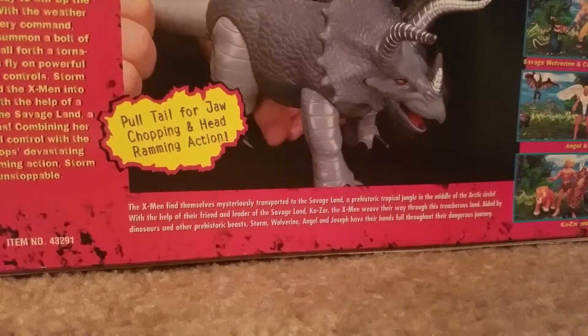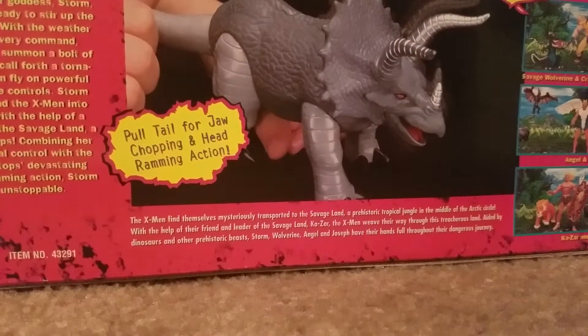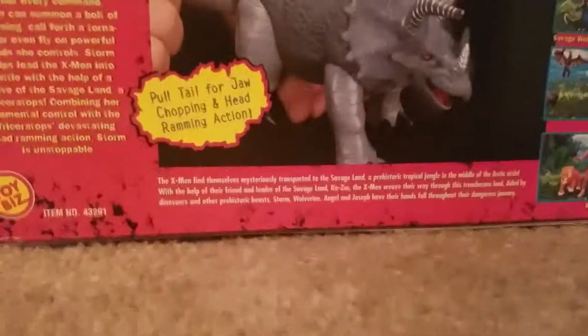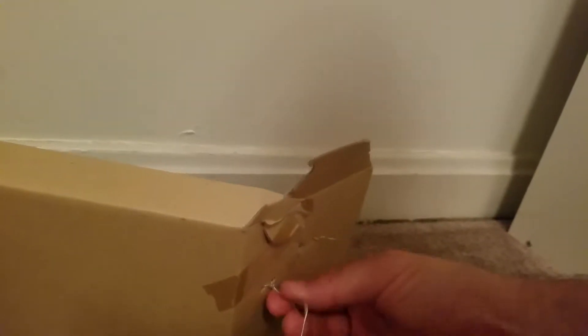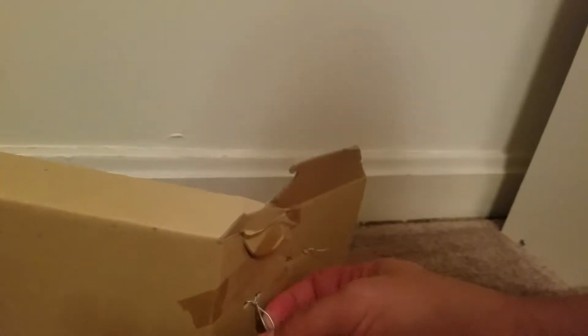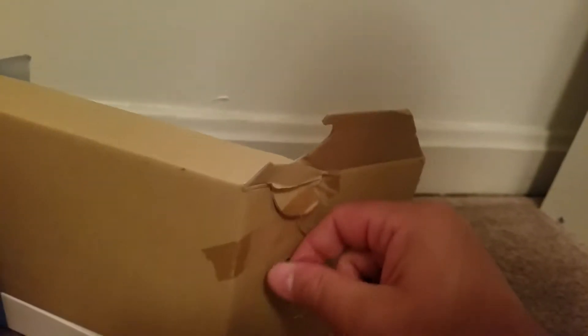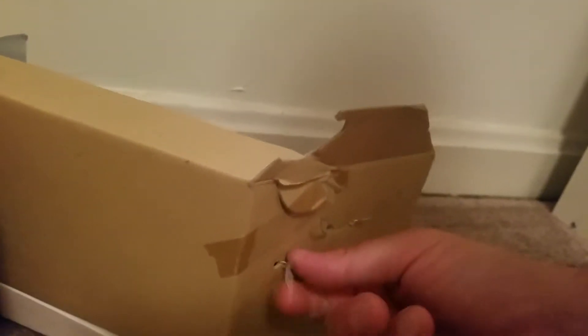Half Price Books — they'll have different action figures. One time they had a ton of Star Trek figures. Sometimes they had McFarlane Kiss and some of the monster figures. They just have random stuff sometimes. Sometimes it's a good price, sometimes it's overpriced. But this was definitely a gem, for sure — especially because it was 20% off for the Labor Day sale.